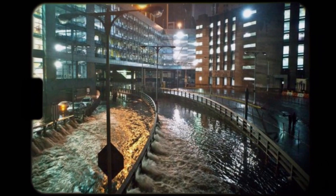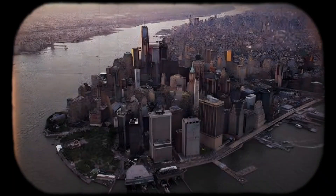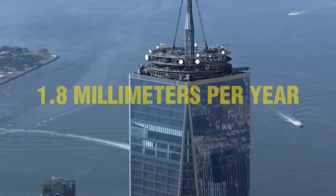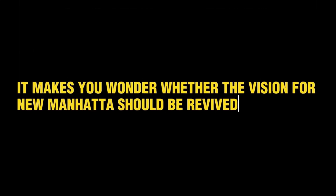In the meantime, the problem remains. Some areas of Lower Manhattan are sinking. Even with all the advanced engineering techniques, parts of the land reclaimed from the water continue to settle slowly. The World Trade Center complex alone is estimated to sink at a rate of 1.8 millimeters per year. With the current housing crisis and risk of floods, it makes you wonder whether the vision for New Manhattan should be revived.